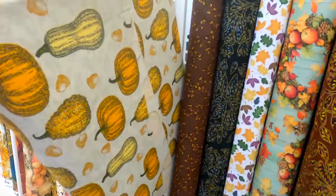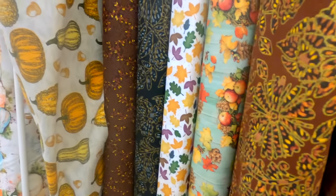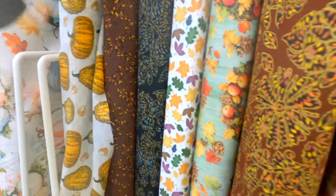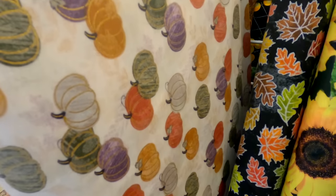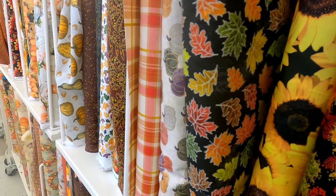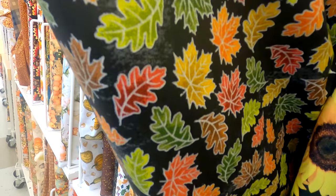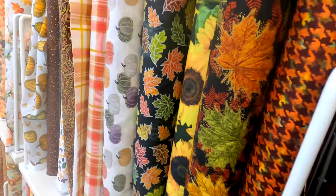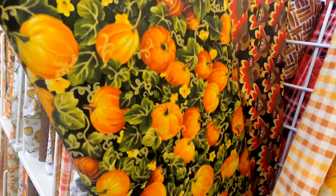Just a never-ending amount to choose from — it was hard to walk out of the store without having bought everything. More pumpkins! I love that this one had some varying colors with purple and grays, which you don't see often. Love this leaf fabric as well, and some sunflowers.